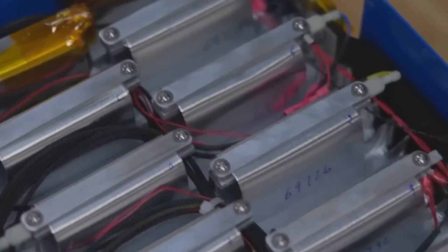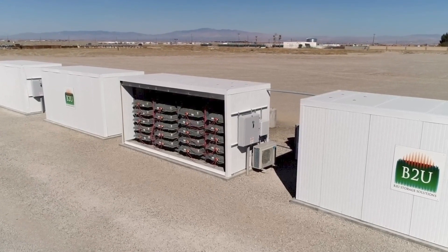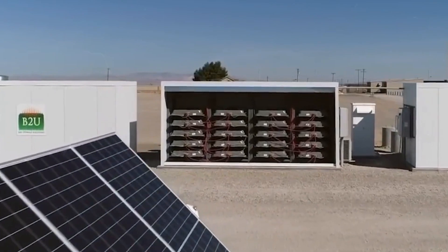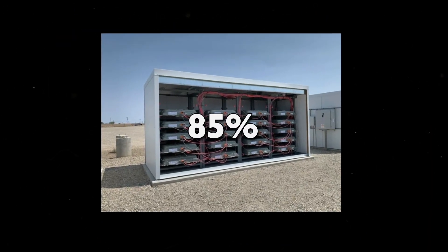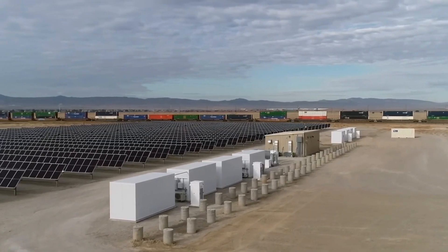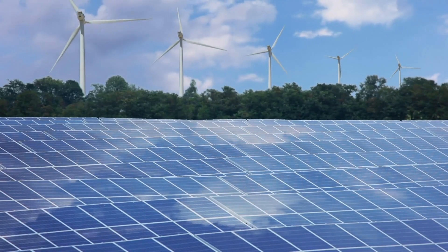In a bid to combat the mounting problem of electric vehicle battery disposal, B2U Storage Solutions has paved an innovative path. Repurposing used electric vehicle batteries, the startup is transforming them into an additional energy storage system. These once-vital batteries, with up to 85% of their original capacity, find new purpose in storing electricity generated from solar and wind stations. With the potential to tap into thousands of used batteries, this approach promises not only sustainability but also cost-effectiveness in the renewable energy landscape.